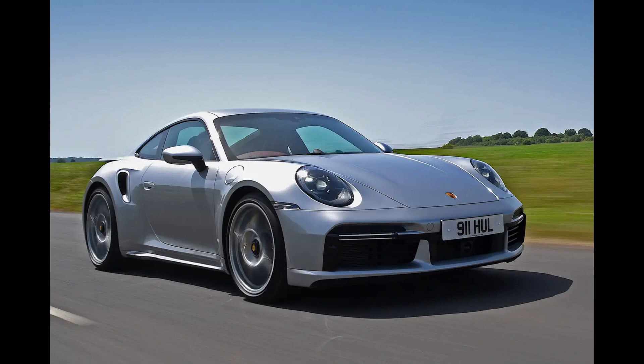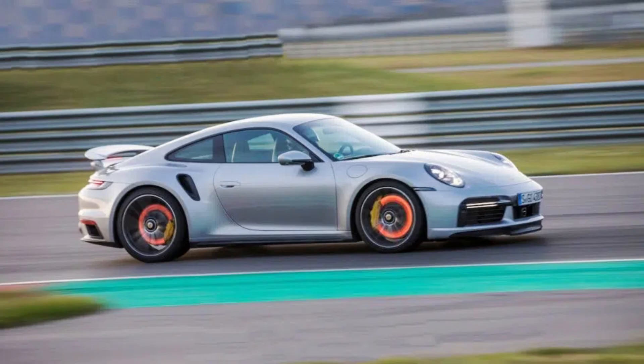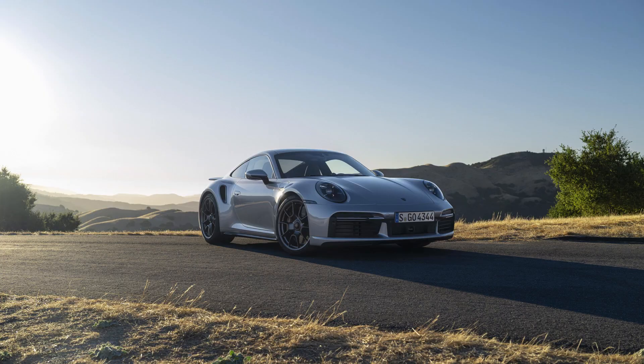Aerodynamic refinements like adaptive front air intakes and an active rear spoiler enhance both aesthetics and performance. From the front, those LED matrix headlights dominate the sleek hood. The 21-inch Turbo S wheels and wide rear track — pure aggression and purpose — twin exhaust tips and a continuous LED light bar at the rear. Modern touches that make this classic design truly stand out.